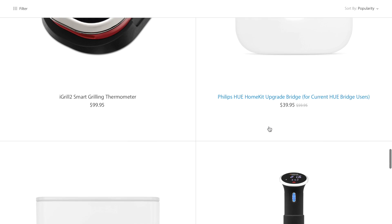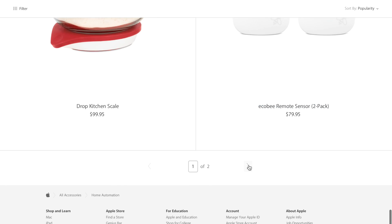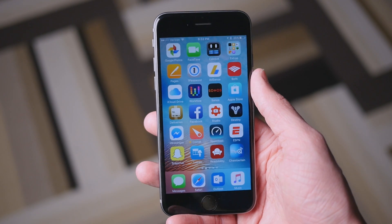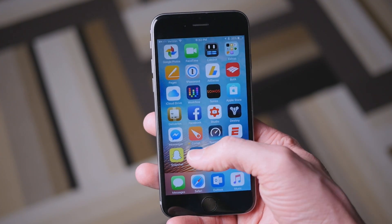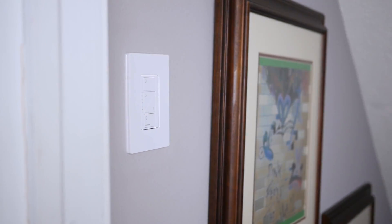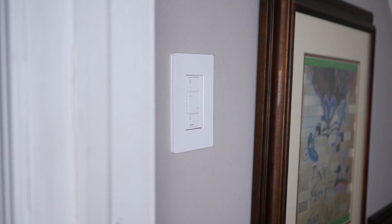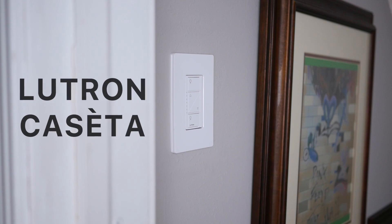Jumping into the HomeKit game is actually simpler and cheaper than you might think — you really only need two things to start out. One is an iOS device, which you probably already have, and number two is one of these third-party HomeKit accessories. This could be a Philips Hue light switch, a Chamberlain MyQ garage door opener, or something I decided to go with called the Lutron Caseta Wireless.